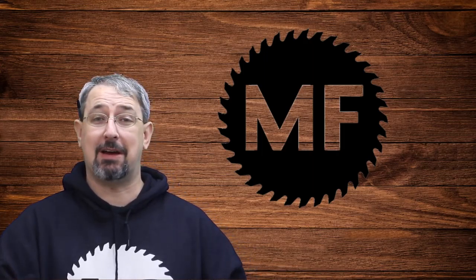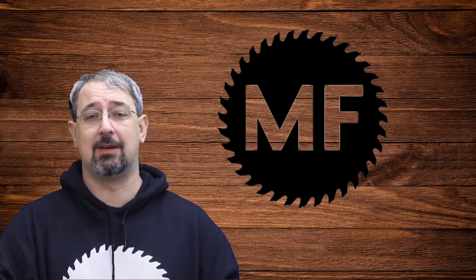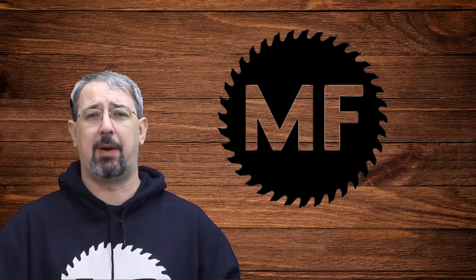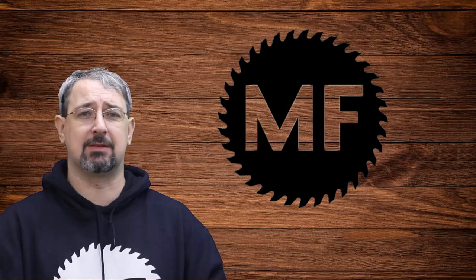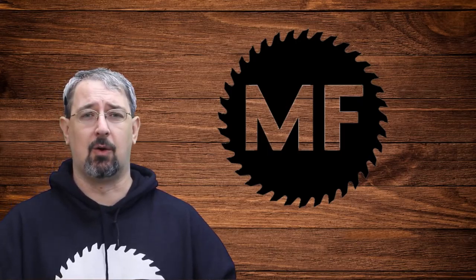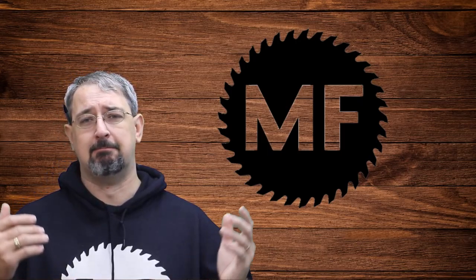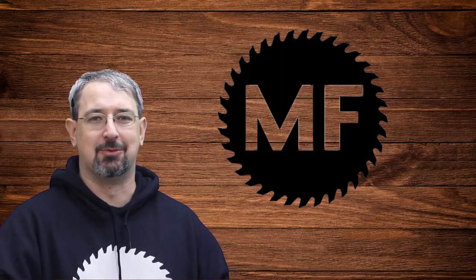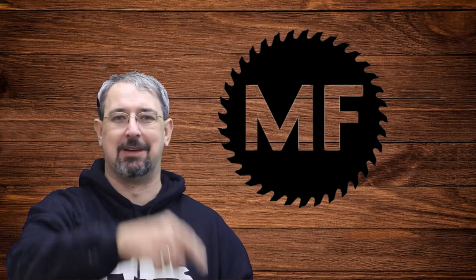That's all I've got for you this week. I really hope you enjoyed these five simple things you can do around the shop to pass the time or get some shop time in during cold weather — plus the year-end review. Don't forget to like, share, and subscribe, and as always I'll see you next time.